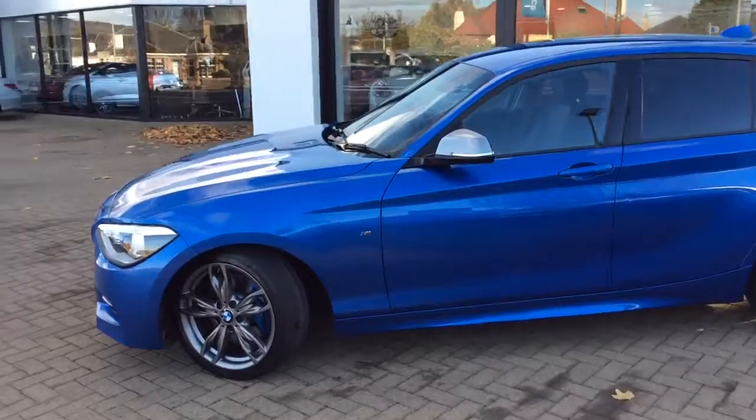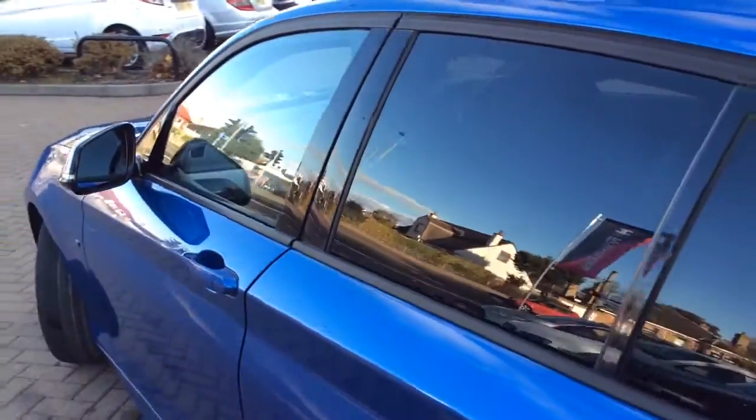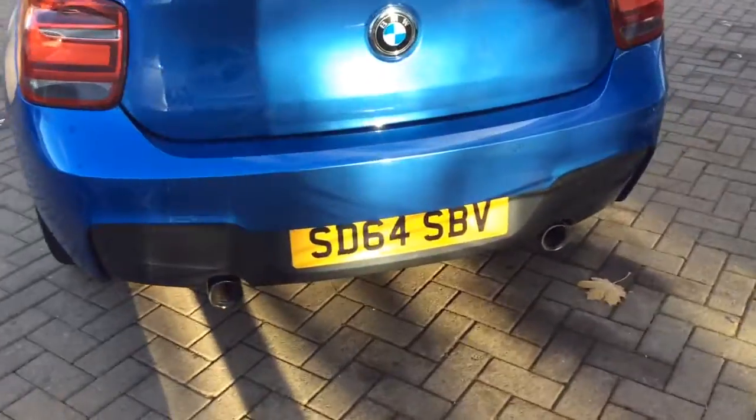As you can see, this car is finished in blue. You've got your grey alloy wheels and grey wing mirrors. Your 5-door option, rear privacy glass, rear parking sensors, and two exhaust pipes.